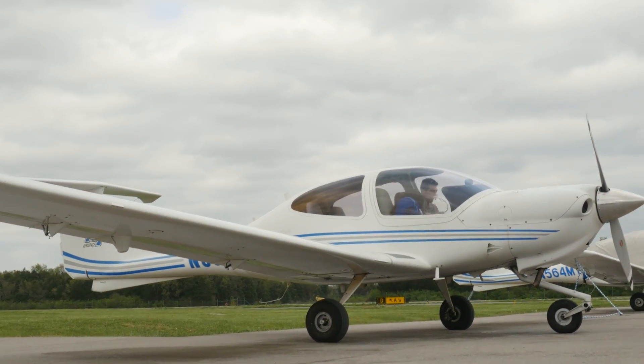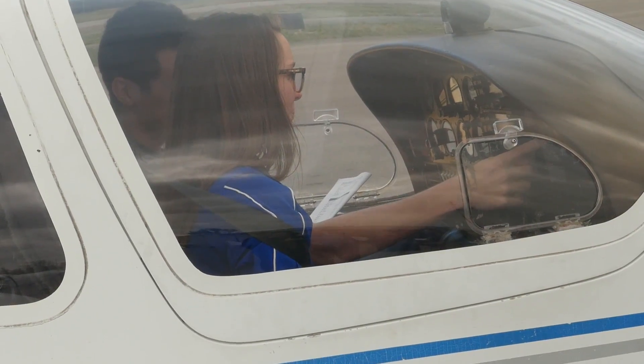What are you guys going to be doing today? We're going to Huntsville — doing an IFR flight. We finally have some clouds. It'll be the second IFR flight for Ryan, it'll be a lot of fun. Fantastic!